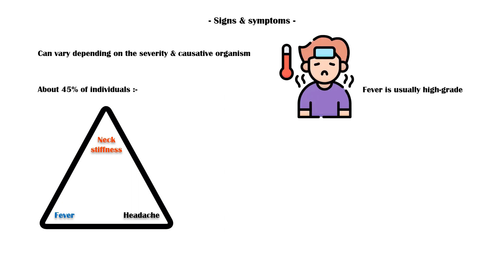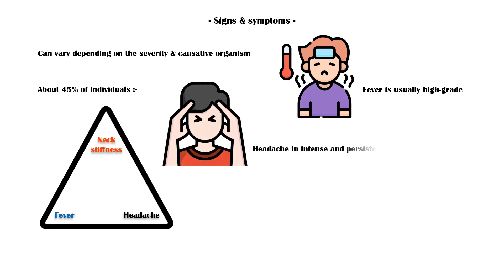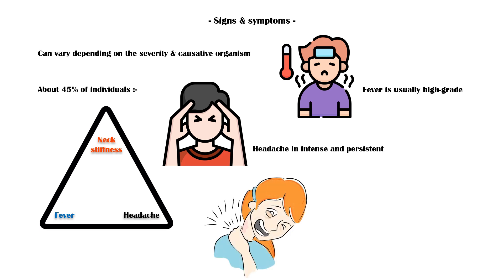Fever is usually high-grade, especially in bacterial and viral meningitis. Headache is intense and persistent. Neck stiffness is a classic sign of meningitis; the patient is unable to flex the neck forward due to meningeal irritation.